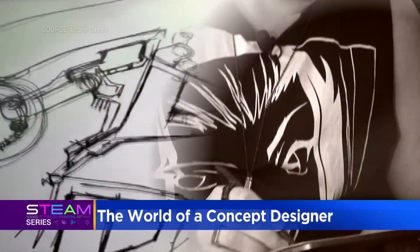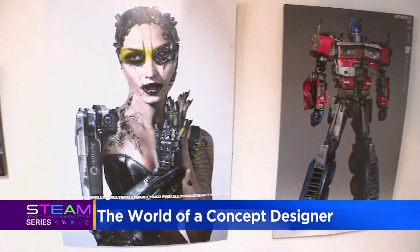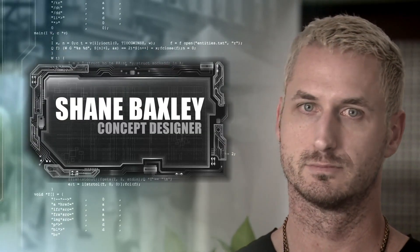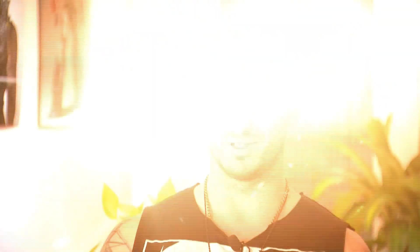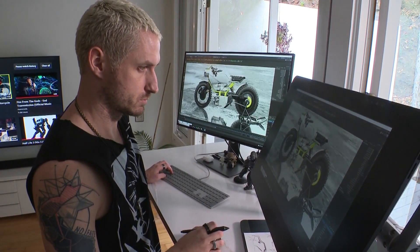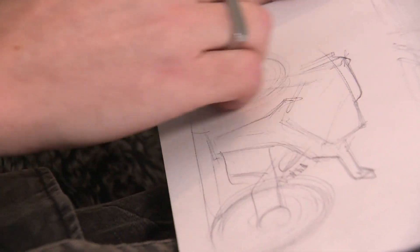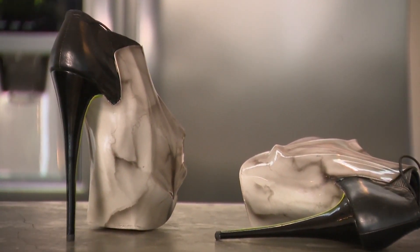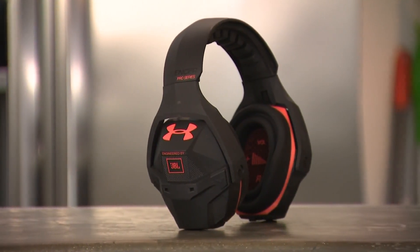I'm always doodling. I'm always kind of tinkering. And it's led to a pretty good living for Shane Baxley of Los Angeles. Shane's job title? I'm a concept designer. What's that mean? It means a lot. It's basically coming up with an idea, visualizing it, sometimes creating a digital 3D version or real-life 3D version. Shane has sketched, then built, concept motorcycles, futuristic high heels, and high-tech headphones for use at shooting ranges.